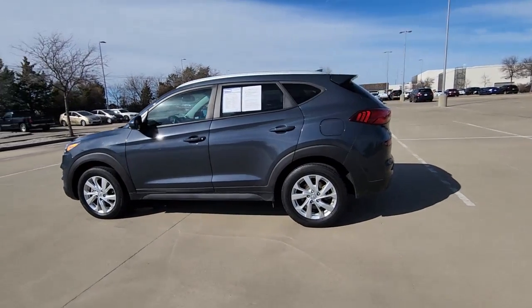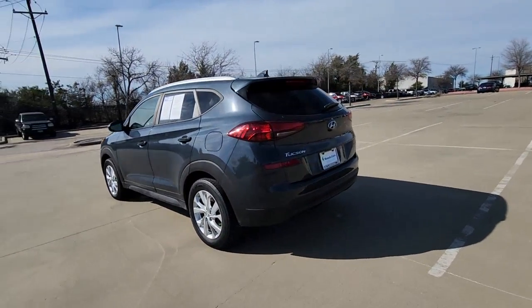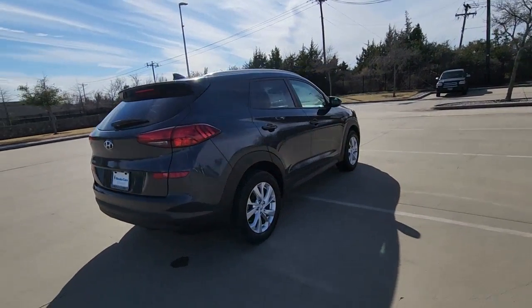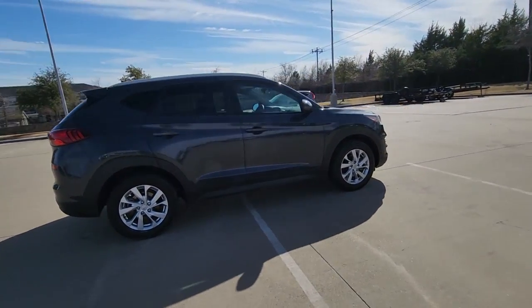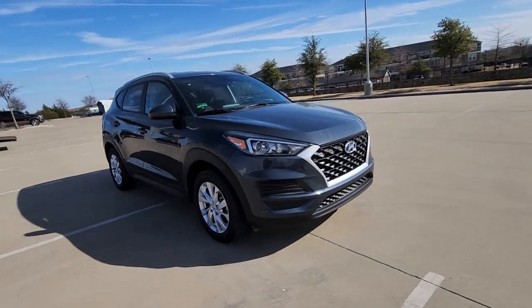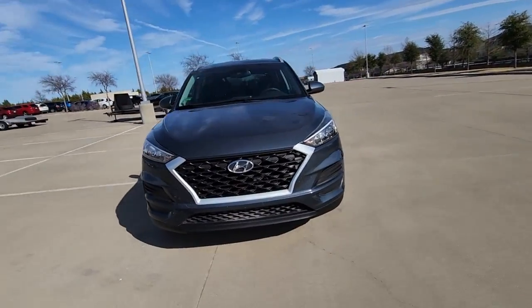This could be the car for you. The 2019 Hyundai Tucson. This vehicle is an outstanding buy with fewer than 90,000 miles on the odometer. Take your daily drive to a higher level of comfort and quality with this well-built, well-equipped Tucson.